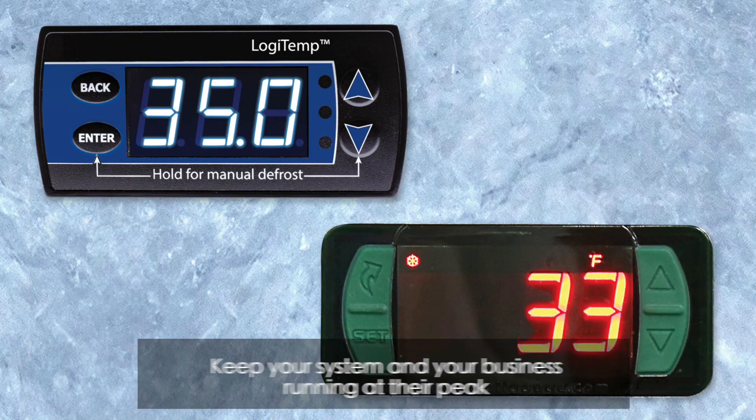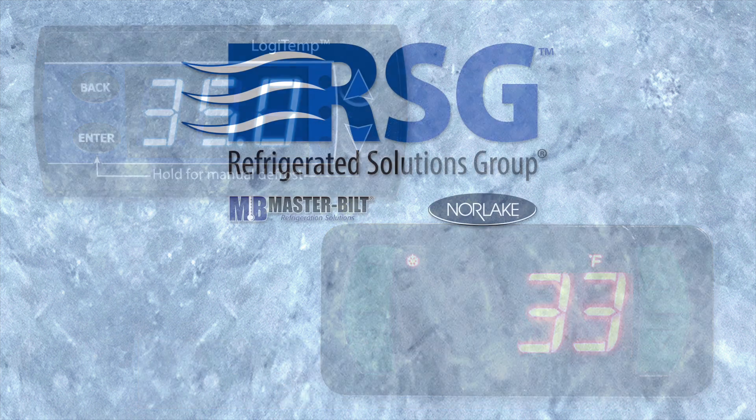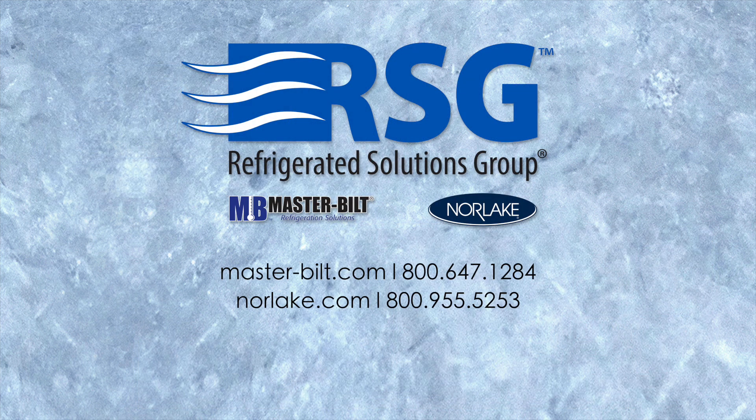With this level of efficiency, Logitemp keeps your refrigeration system and your business performing at its peak, while keeping you connected and holding down installation and operating costs. To learn more about how a Logitemp equipped refrigeration system can benefit your business, contact us today.